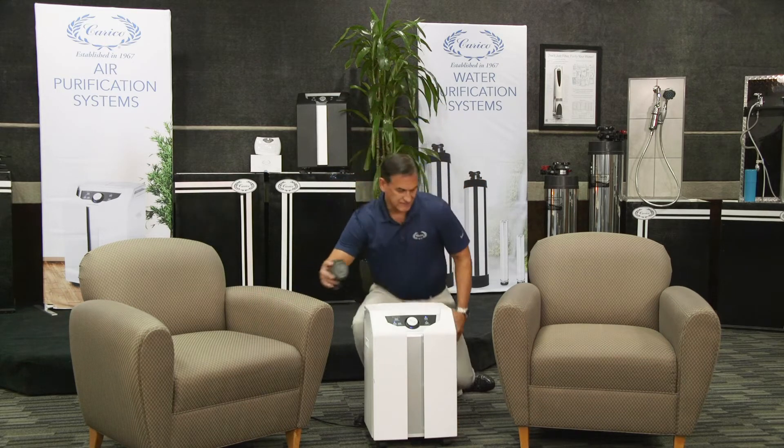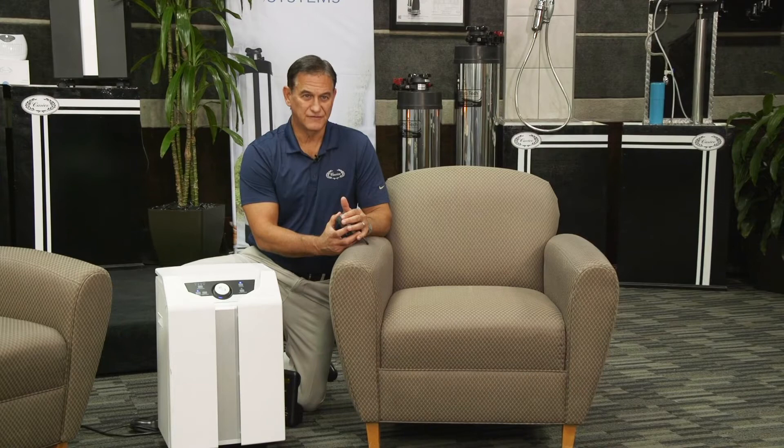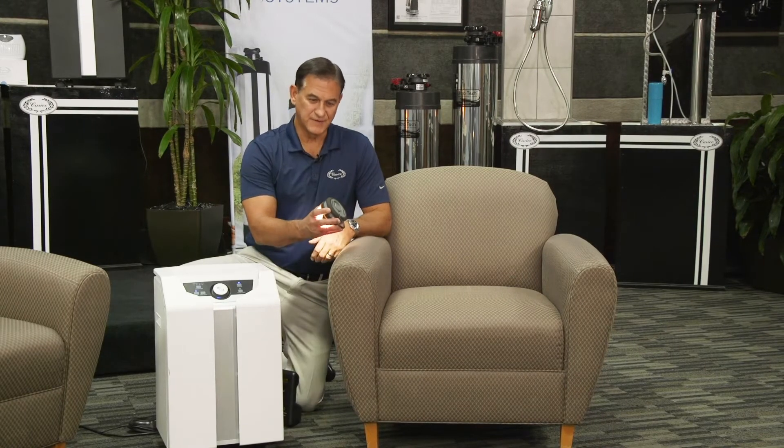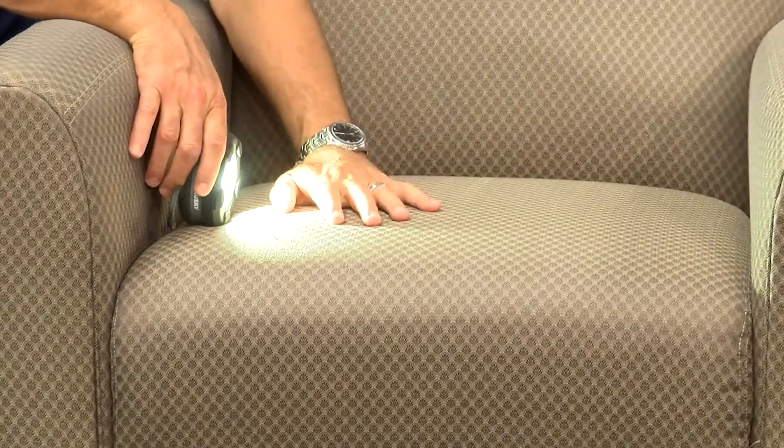Now in our houses we all have furniture and things that can collect a lot of things that trigger asthma and allergy attacks, for example. So what I'm going to do is take this light and put it down here, give the cushion a whack, and you're going to see all of the things that come up.